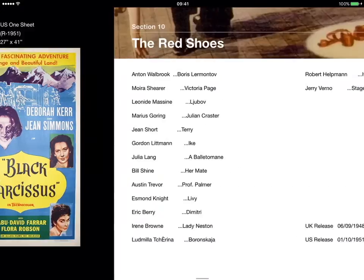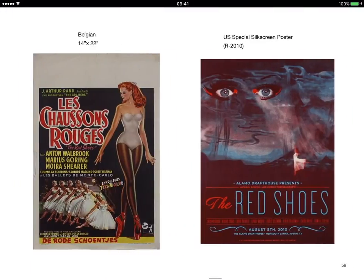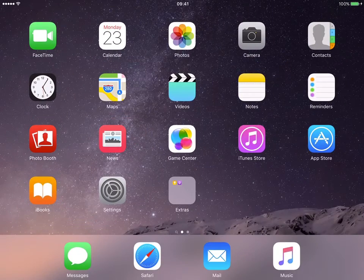So if you want to buy a copy of the iPad version, it's available from powell-pressburger-posters.co.uk and there's a link there that takes you straight to the iBook site. It only works on an Apple iDevice — so iPhone, iPad, or iPod Touch. Thank you.